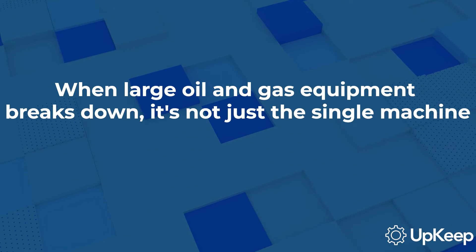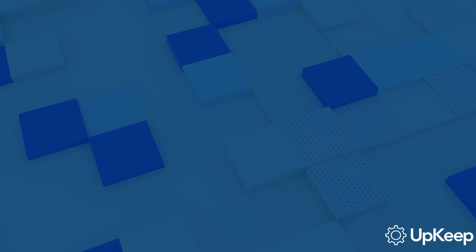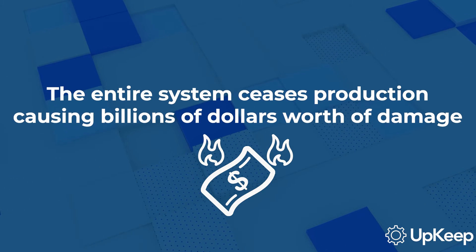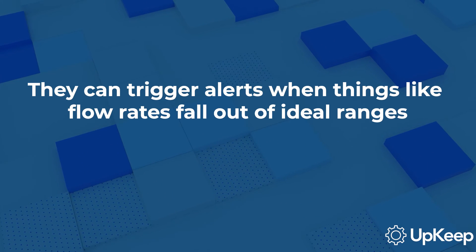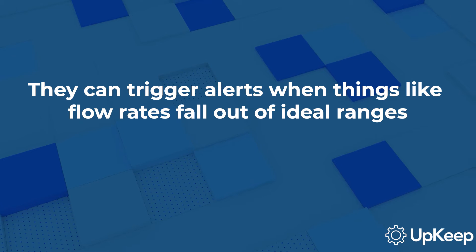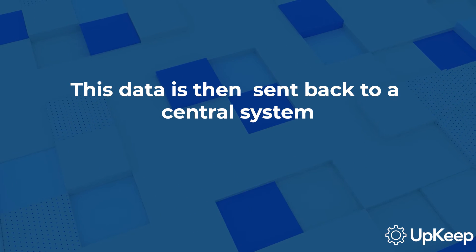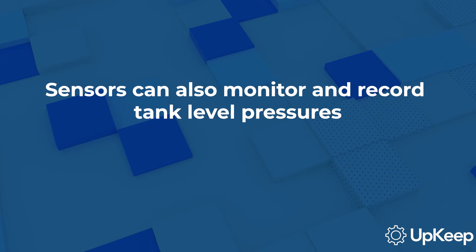Next up is predictive maintenance. When large oil and gas equipment breaks down, it's not just a single machine that stops. The entire system ceases production, causing the industry to lose billions of dollars each year. IoT and sensors can help prevent this. They can trigger alerts when things like flow rates fall out of ideal ranges. This data is then sent back to a central system where management can authorize the required maintenance.